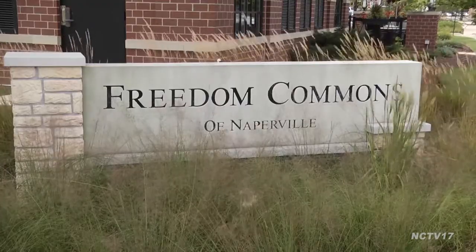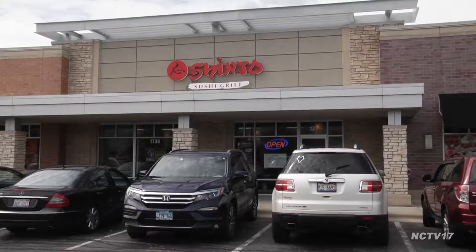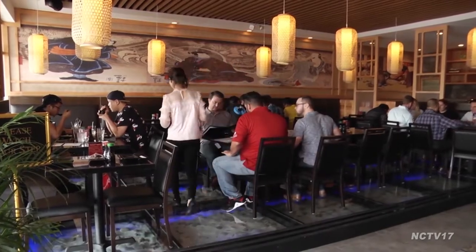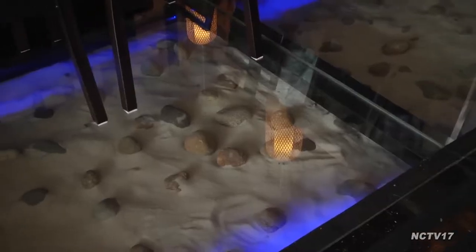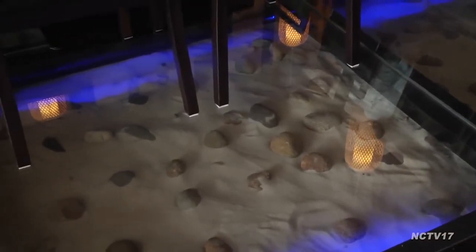It's going to take someplace special to stand out in Freedom Commons, and Shinto Sushi is up to the challenge. You get the highest quality service and amazing ambiance. The Japanese artwork and architecture speaks to traditional cuisine, while the glass floor evokes a zen garden with modern flair, all before the food even reaches your table.